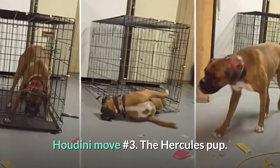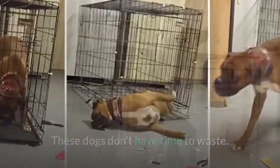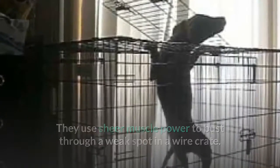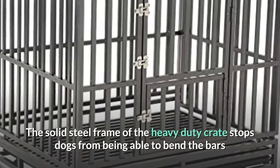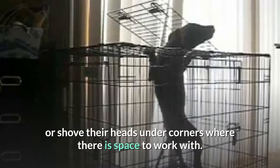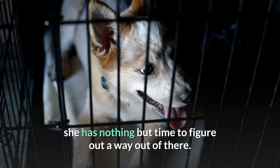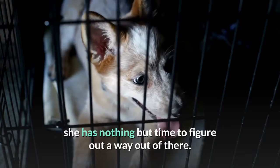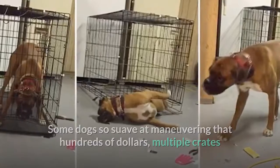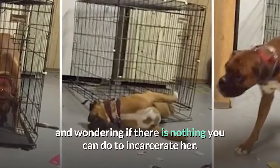Houdini move number three: the Hercules Pup. These dogs don't have time to waste. They use sheer muscle power to bust through a weak spot in a wire crate. The solid steel frame of the heavy duty crate stops dogs from being able to bend the bars or shove their heads under corners where there is space to work with. Never forget that when your dog is in her crate, she has nothing but time to figure out a way out of there. Some dogs are so suave at maneuvering that hundreds of dollars, multiple crates and destroyed belongings later, you'll be desperate.